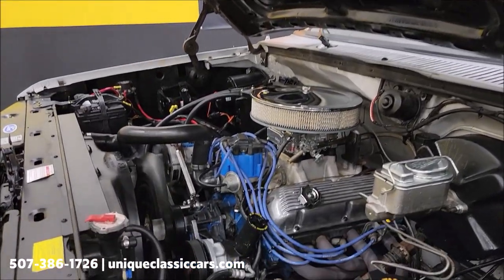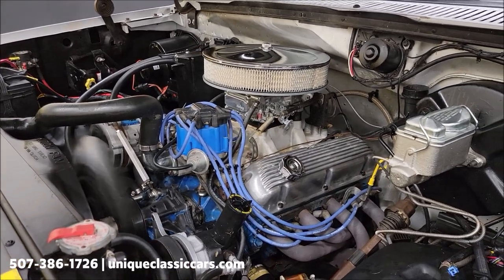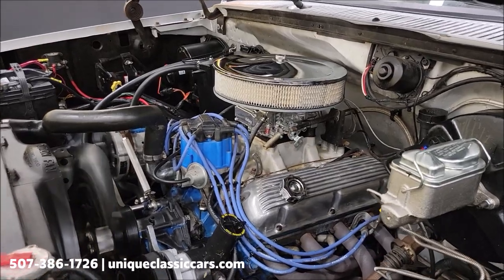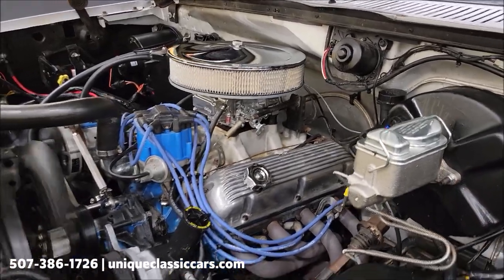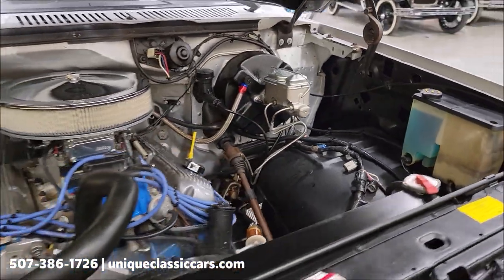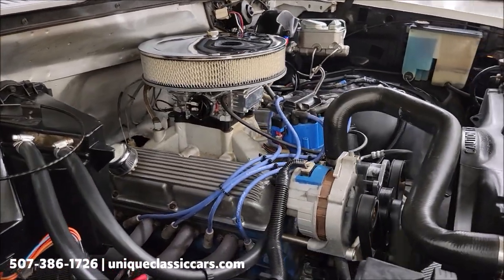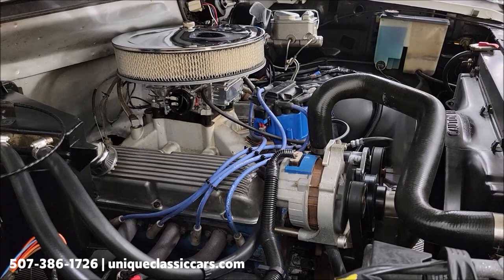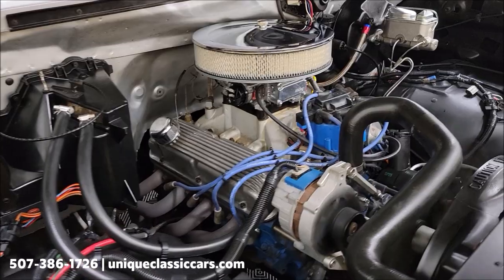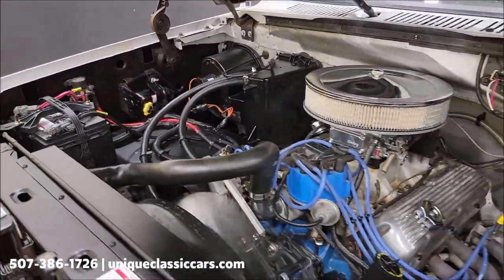Here we go — check out this engine bay. Look at how smooth that thing is running. Wow. So: headers, HEI ignition, power steering, power brakes, and a new master cylinder. Nice and clean and tidy underneath there too. Can't get over how smooth that runs. Good running truck.